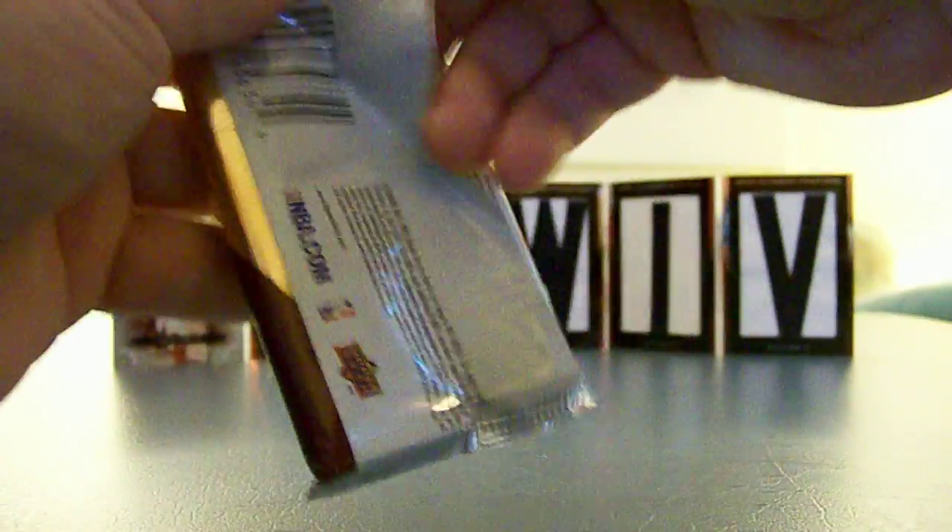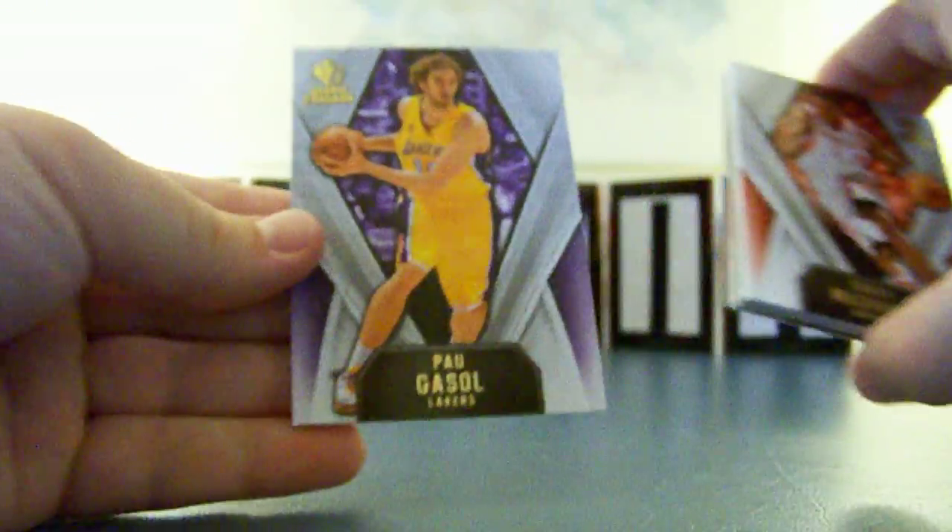Here we go with the last pack. This break is coming to a close. And it appears we have the Rookie — so that's pretty cool. These Rookies are really nice looking. Great design.